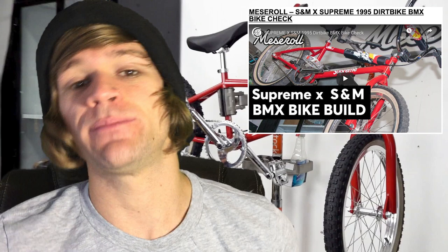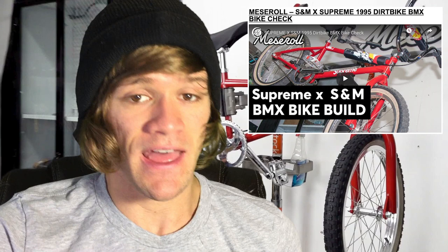There are probably just as many S&M logos on this bike as there are Supreme logos. And it was really good to see that this company didn't come in and make S&M only put Supreme logos on it or use the cheapest possible components. No, they came in and made a period piece bike that is almost exactly what you would find in 1995 if you were going to buy an S&M dirt bike.